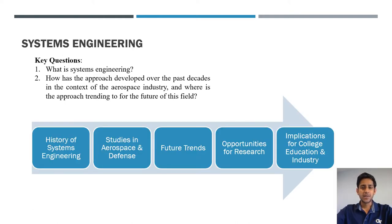To start off we'll ask ourselves what is systems engineering, then we'll ask how the approach has developed in the aerospace and defense industries since its inception. We'll go into a few case studies selected for aerospace and defense, extrapolate future trends, discuss opportunities for further research, and wrap up with implications for college education and implementation in industries.